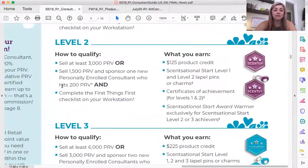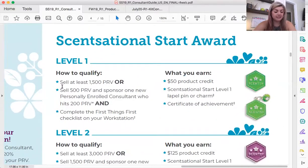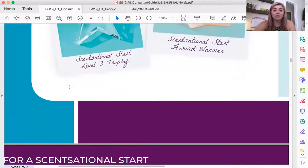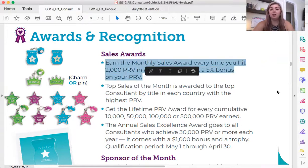Those are the two awards — Sensational Start and Shooting Star are the two awards available to us as new consultants to earn. There are other awards with Scentsy that we can earn for everybody, not just new consultants. The monthly sales award: any time you sell 2,000 PRV or more in a month — which is always my goal — you get a 5% raise.